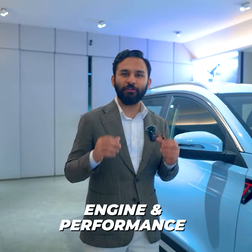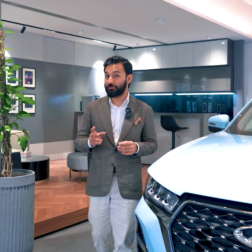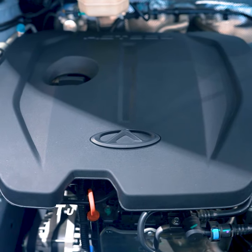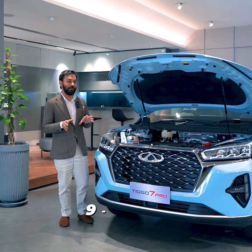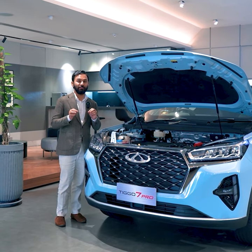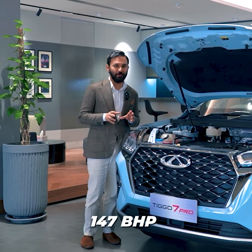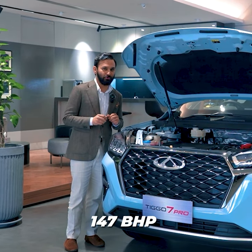Next, why don't we discuss the beating heart of the Chery Tiggo 7 Pro. Under the bonnet, the Chery Tiggo 7 Pro doesn't disappoint. Its powerful and fuel-efficient turbocharged engine, mated to a 9-speed CVT gearbox, delivers a smooth and responsive ride with 147 brake horsepower and 210 Nm of torque.